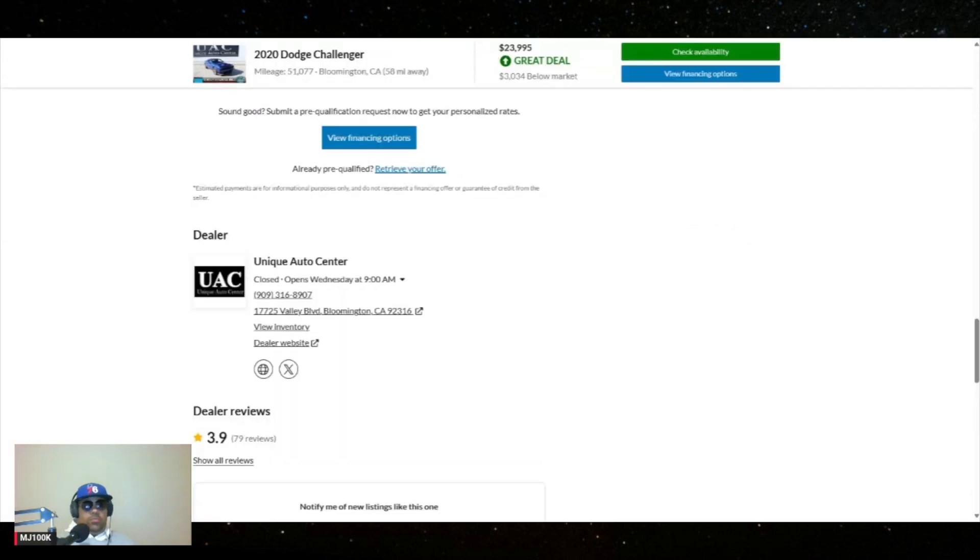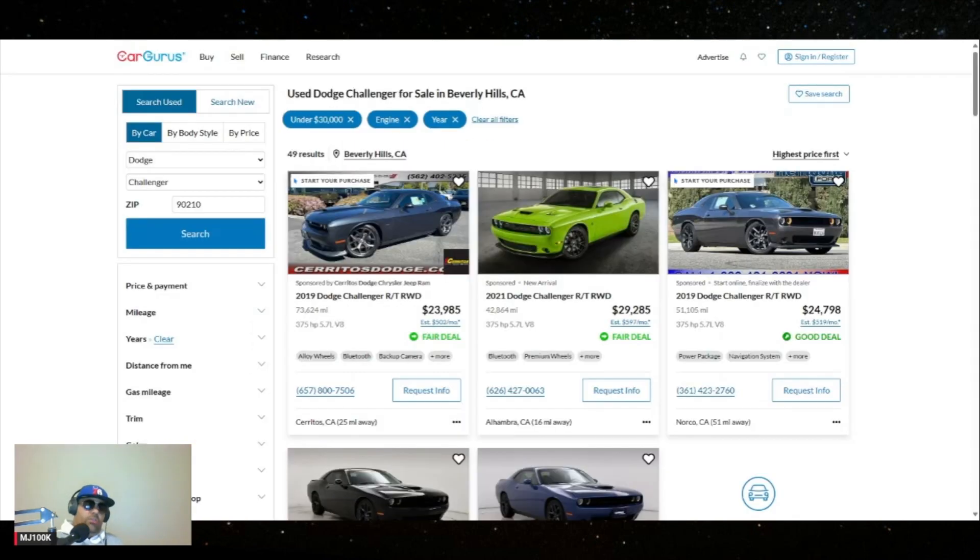It looks pretty cool. The three best colors are blue, orange, and black — those are the best colors. What color do you think is best for the Challenger? Tell me in the comments. I'm telling you, these are going to be modern day classics — the V8 is gone after this year, so you might as well get them now and you'll be able to have them years into the future. All right, that's all I got for you today, thank you for tuning in and have a good one.